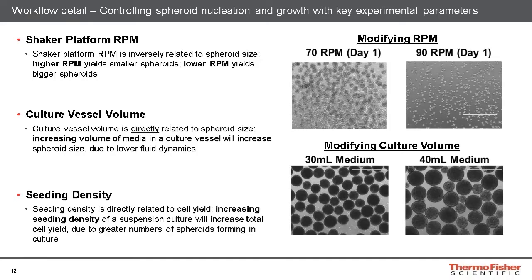The seeding density is another parameter that can be modified from our recommended seeding density of 150,000 cells per mL. Increasing the seeding density of the culture will improve the cell yield due to greater numbers of spheroids forming in culture. However, the culture media will also be consumed at a greater rate. It is not advised to seed at a density more than double our recommended value, making 300,000 cells per mL the upper limit. You will also likely need to switch to feeding cultures every day, as the media being consumed at a greater rate will make skipping media feeding days more difficult.